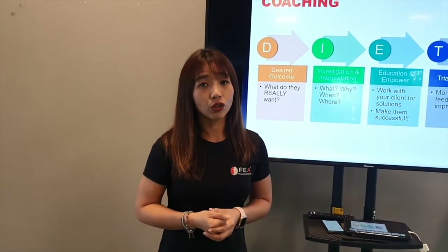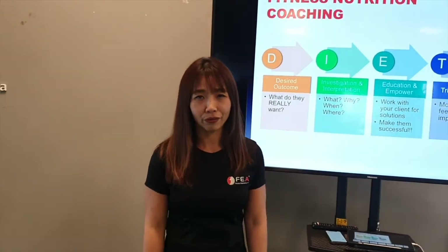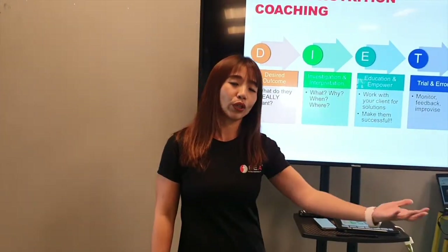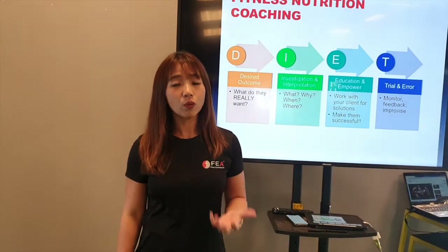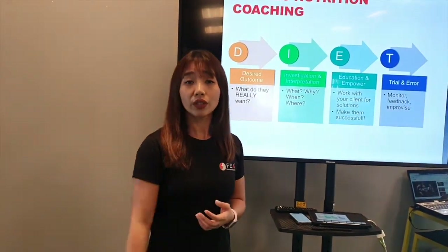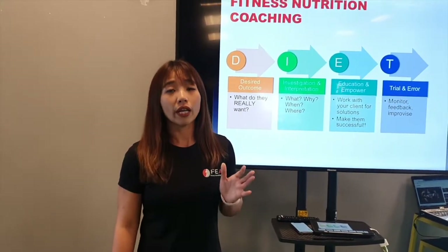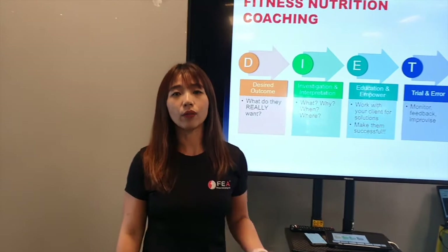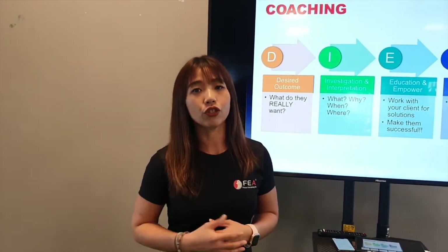Eating for six-pack abs will be very different compared to someone who just wants to be healthy. So when we find out what they really want, we might also want to find out what their motivation is. If someone wants to lose weight, what is it for? That will actually change how we help them with nutrition and how far we should go when it comes to making dietary changes.